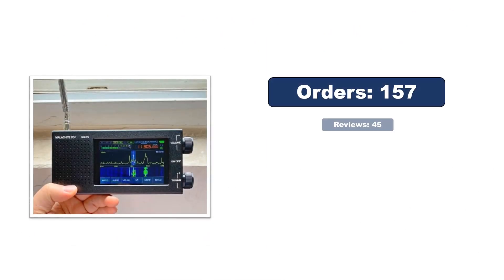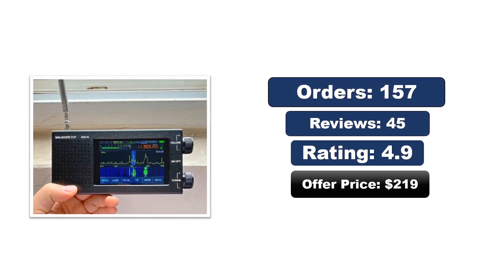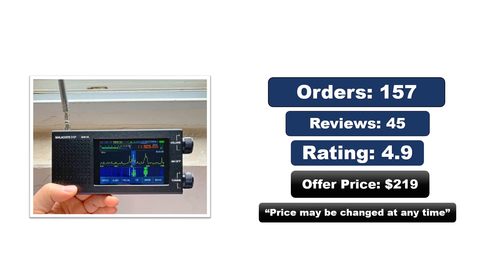Check orders, reviews, rating, and price — note the price may change at any time.